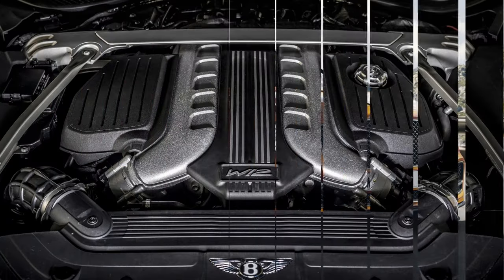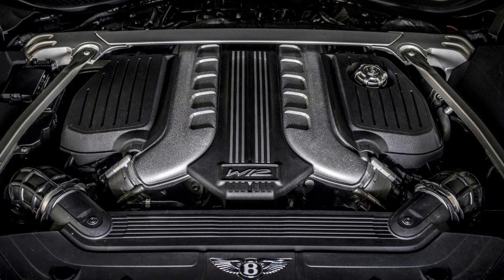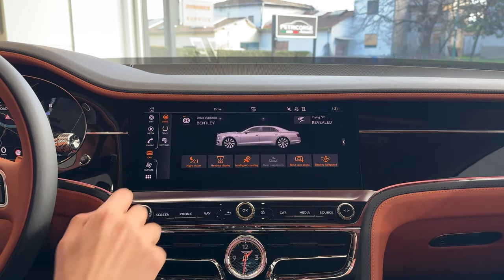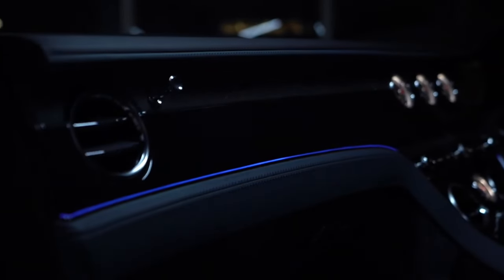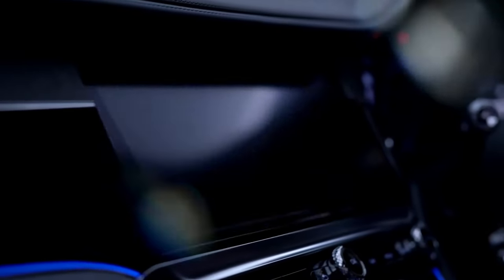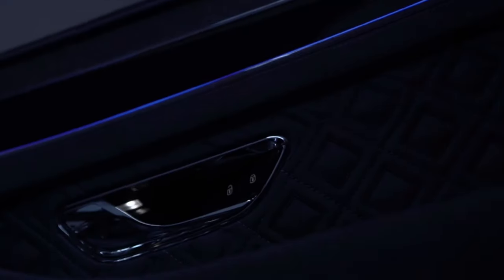The Flying Spur continues to impress with powerful and efficient engines. Choose from a plug-in hybrid V6 for a touch of green, a twin-turbo V8 for balanced performance, or the mighty W12 engine in the Speed model. The luxurious and customizable interior features leather, wood, and metal accents throughout, and you can create a truly one-of-a-kind car with the Bentley Mulliner Customization Program.